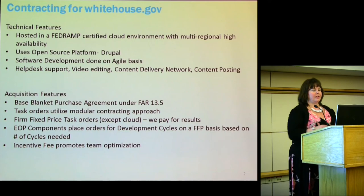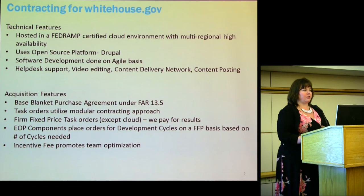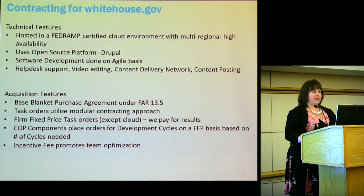In terms of the acquisition, we have a base blanket purchase agreement utilizing FAR 13.5, which allows simplified acquisitions and creating a BPA. Because this is a commercial service, it falls under the higher ceiling of $6.5 million. We do task orders using the modular contracting approach — generally no longer than a year. All orders under this, with the exception of hosting, are done on a firm fixed price basis. We really want to pay for results, which is important to our customers, our CFO, and our program office.